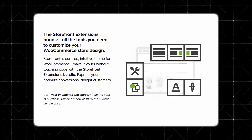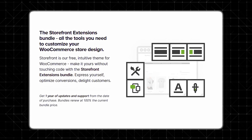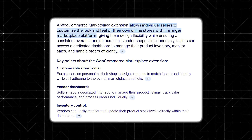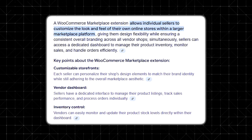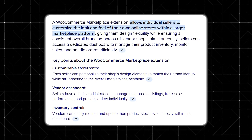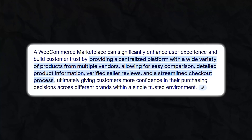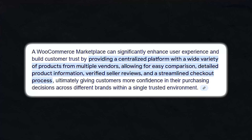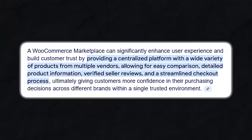Each vendor on your marketplace can create their own storefront complete with branding, product listings, and descriptions. The WooCommerce Marketplace extension offers flexible storefront customization, so sellers can personalize their shops while maintaining consistency across the platform. Vendors can also manage their inventory, track sales, and process orders through a dedicated dashboard. By allowing vendors to create unique storefronts, WooCommerce Marketplace enhances user experience and builds customer trust, making buyers more likely to engage and make repeat purchases.